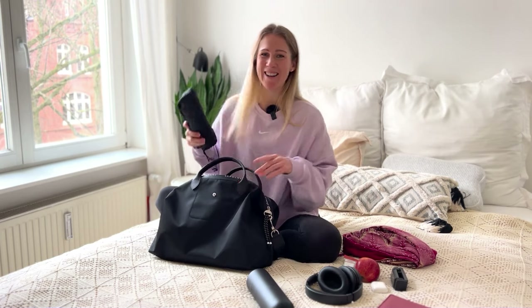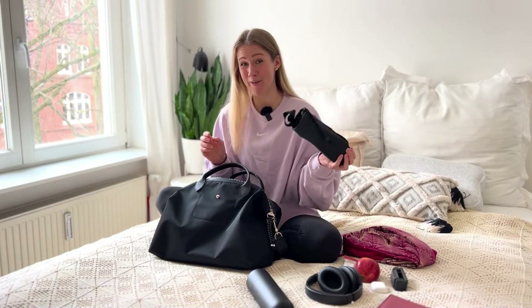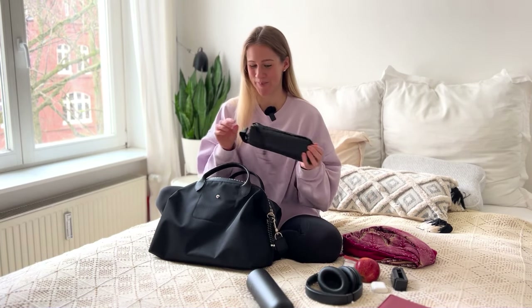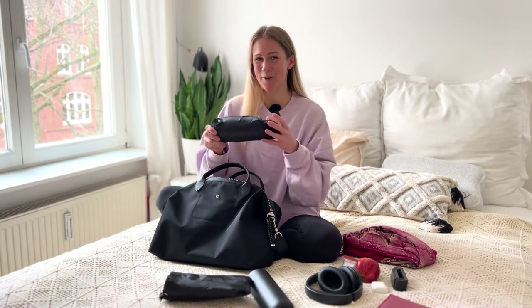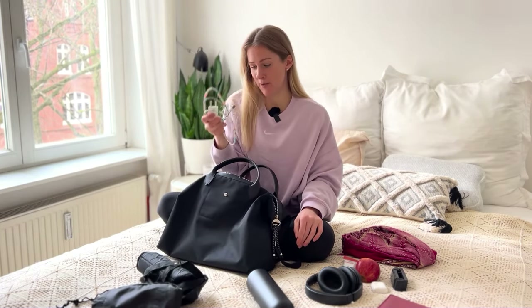Let's continue with more fun things — I'm pretty sure you don't know what this is. This is a footrest I bought off Amazon. When you fly long-haul you usually have footrests, but on short flights you don't. I always want to put my feet up somehow, so this is really amazing and life-saving.